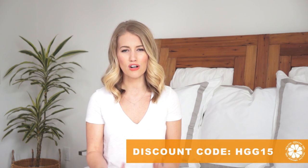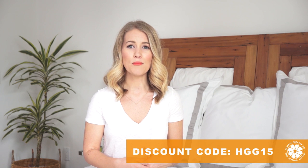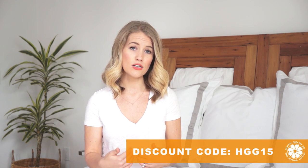We ended up going with a mattress from a company called Essentia — they are the only company making organic and natural memory foam mattresses and pillows. So far sleeping on our new mattress and pillows has been a total dream. It's soft but firm at the same time and we really love it. If you're in the market for a new mattress, I'd recommend checking out Essentia's website. You can use our discount code HGG15 for 15% off your order.